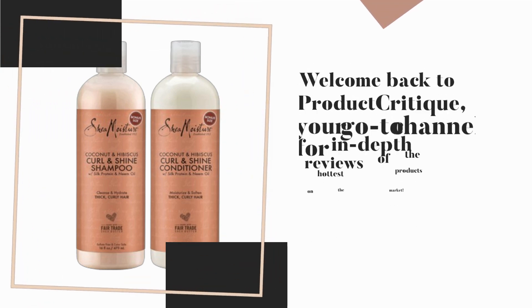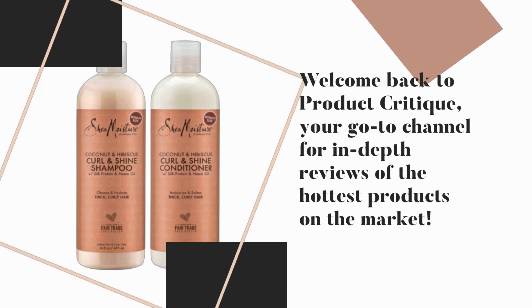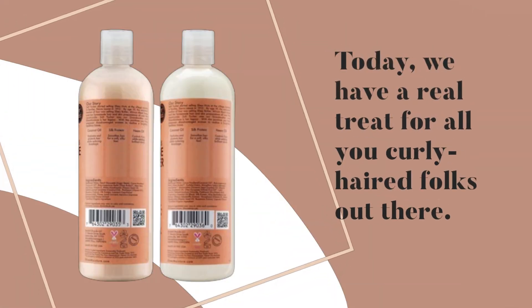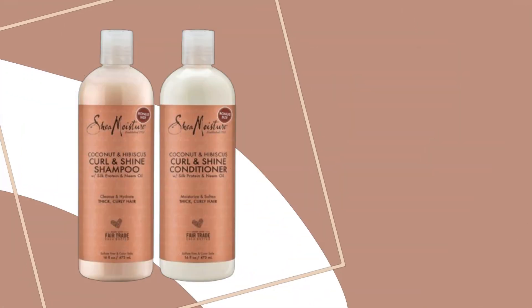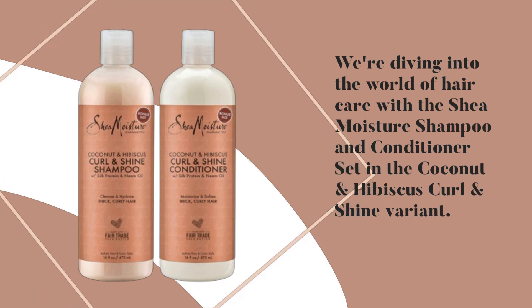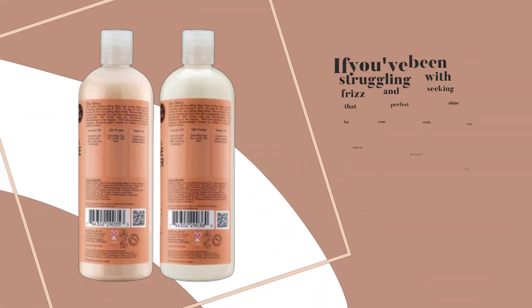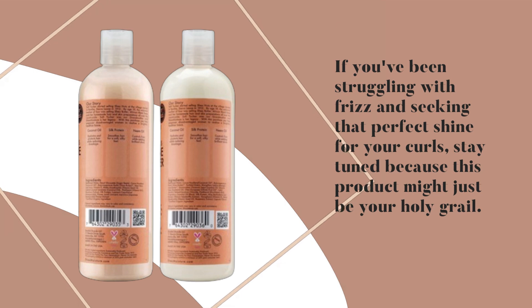Welcome back to Product Critique, your go-to channel for in-depth reviews of the hottest products on the market. Today, we have a real treat for all you curly-haired folks out there. We're diving into the world of hair care with the Shea Moisture Shampoo and Conditioner set in the Coconut and Hibiscus Curl and Shine variant. If you've been struggling with frizz and seeking that perfect shine for your curls, stay tuned because this product might just be your holy grail.